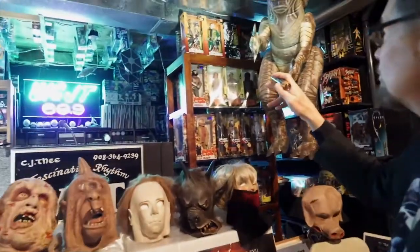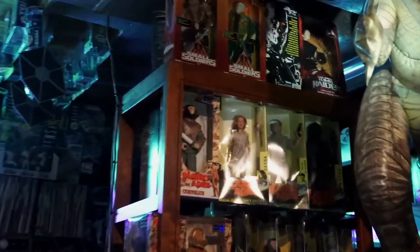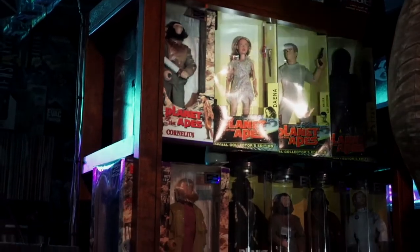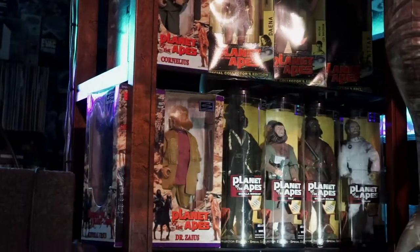In this collage we have Small Soldiers, Tomb Raider, some more Planet of the Apes, Planet of the Apes 12-inch, and some Virus figures over here.